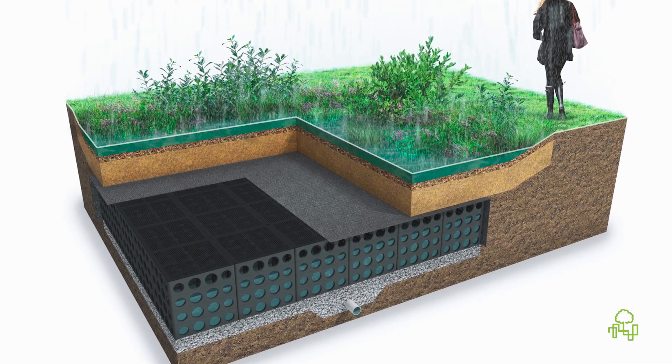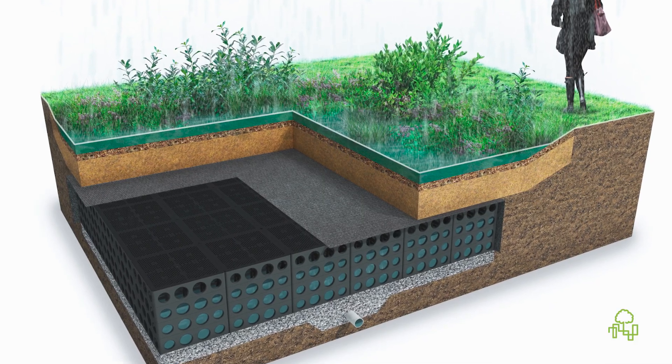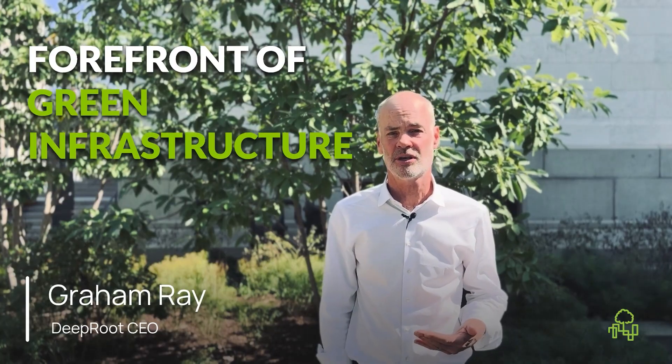We can increase the volume or reduce the size of the bioretention area by implementing the Merino Cell. There are infinite possibilities, and the combination of a Civil Cell and a Merino Cell really puts us in the forefront of green infrastructure — with opportunities to manage sites and bring ecological function back to our cities.